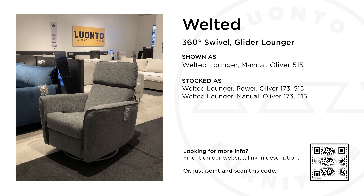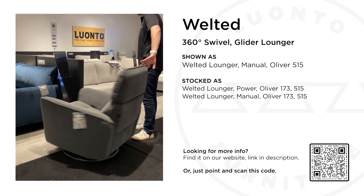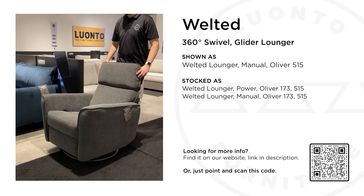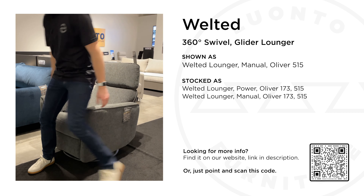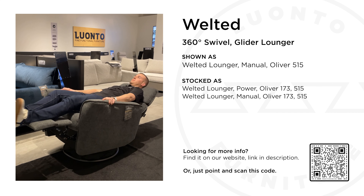This manual lounger is called Welted. This design is approachable and comfortable. It is outfitted with a two-way adjustable headrest that tilts to offer great support. Welted is a 360-degree swivel glider and is also available in stock in a battery-powered mechanism.